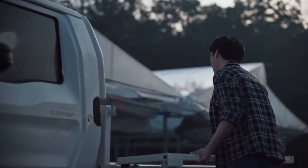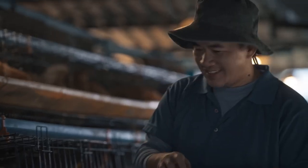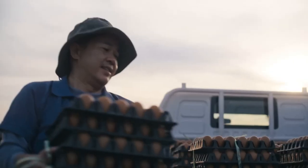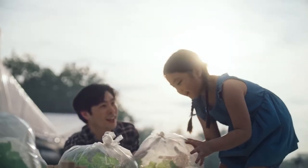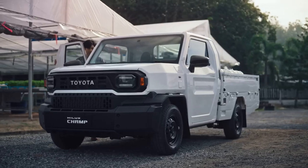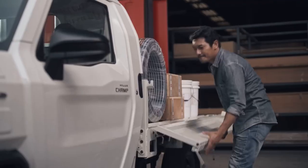What makes the IMV Zero stand out is how Toyota customizes this truck for different places all over the world. What works in the U.S. might not be the best in Africa or Asia — Toyota gets that, and they're making sure the IMV Zero fits everyone's needs no matter where you are.